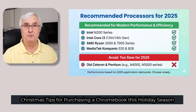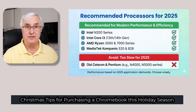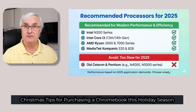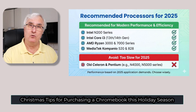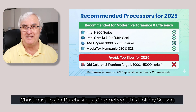Let me go over some specifics. For processors, I would choose at least an Intel N20 or an Intel i3. AMD makes 3000 and 7000 series chips that go into Chromebooks, or MediaTek 520 or 828. Avoid the old Celeron processors — they're really too slow for 2025.